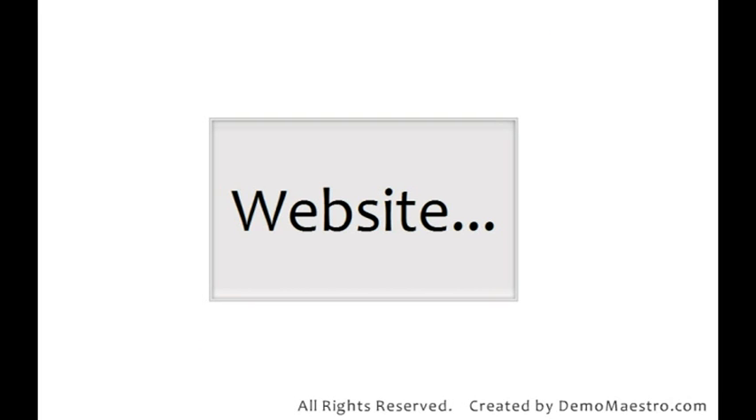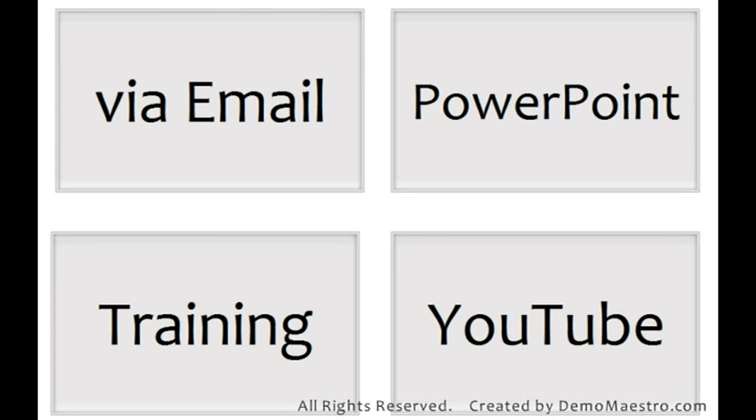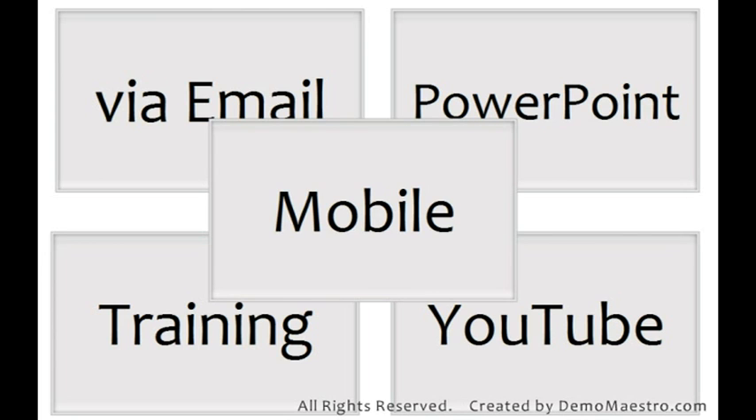And the same message can be used in multiple formats, as email attachments, in PowerPoints, for training, on YouTube and even on mobile PDAs.